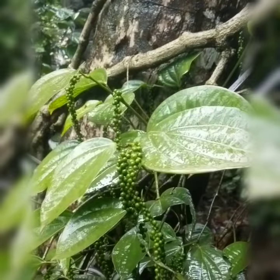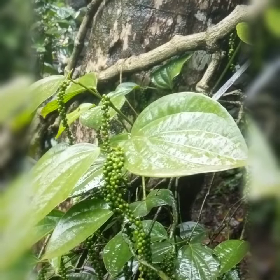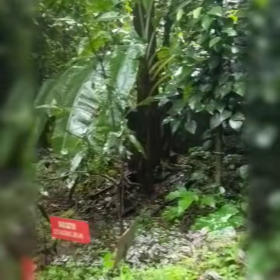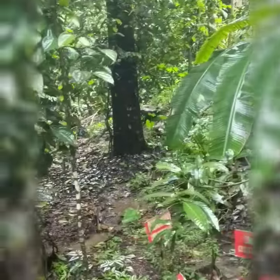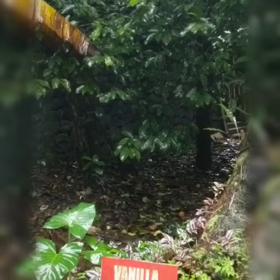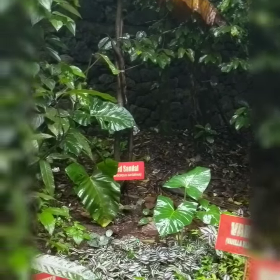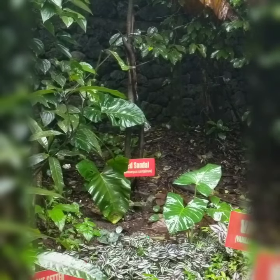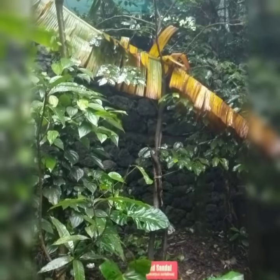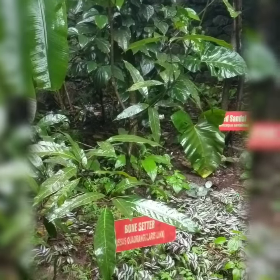Here you can see some pepper — those are your peppercorns. This is the vanilla creeper. Then you have red sandal — that tall plant — and then you have something known as a bone setter.